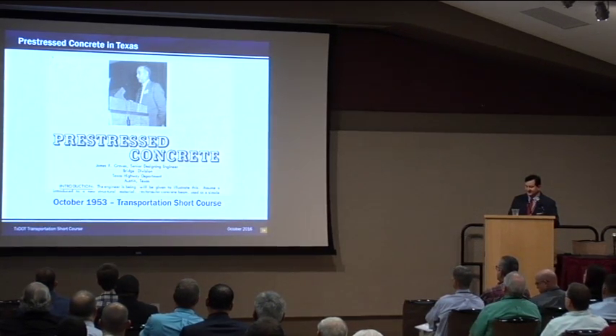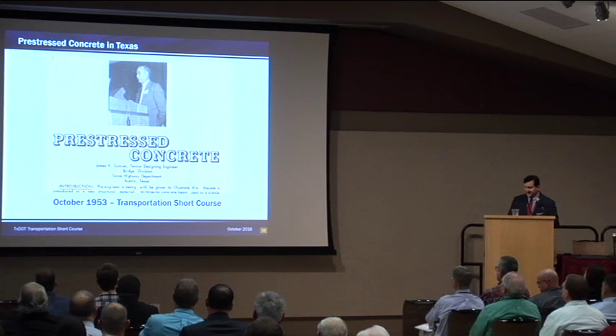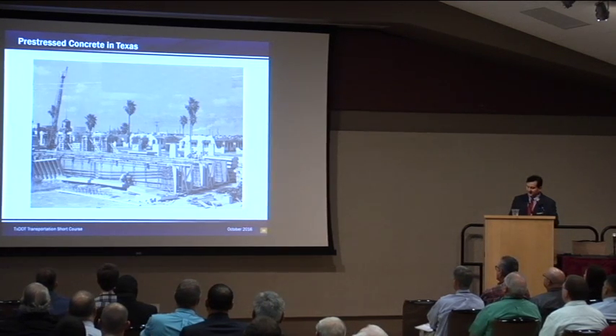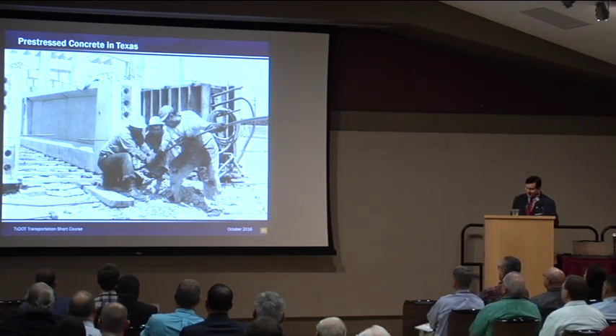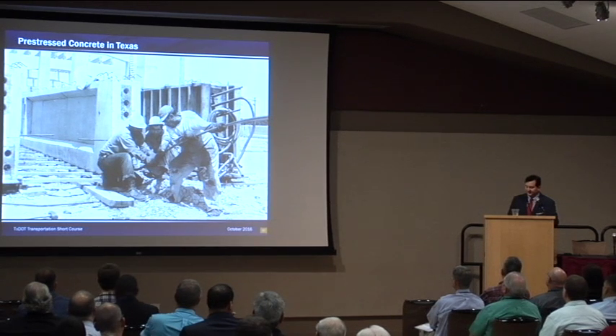Bridge Division Senior Engineer Jim Graves was assigned the task of further developing pre-stressed concrete bridges in Texas. At a 1953 short course lecture, he talked about the development of long-span pre-cast pre-stressed concrete beams. The first opportunity for those beams came with the Corpus Christi Harbor Bridge. In addition to the steel truss everybody's familiar with, there are actually 2,000 feet of 40-foot and 60-foot pre-stressed concrete beam spans in the approaches. These were built on-site with parabolic ducts as post-tensioned beams. Jim Graves developed a set of beams he called Type A, B, and C, which were still around through TxDOT beam standards up through about 2007.